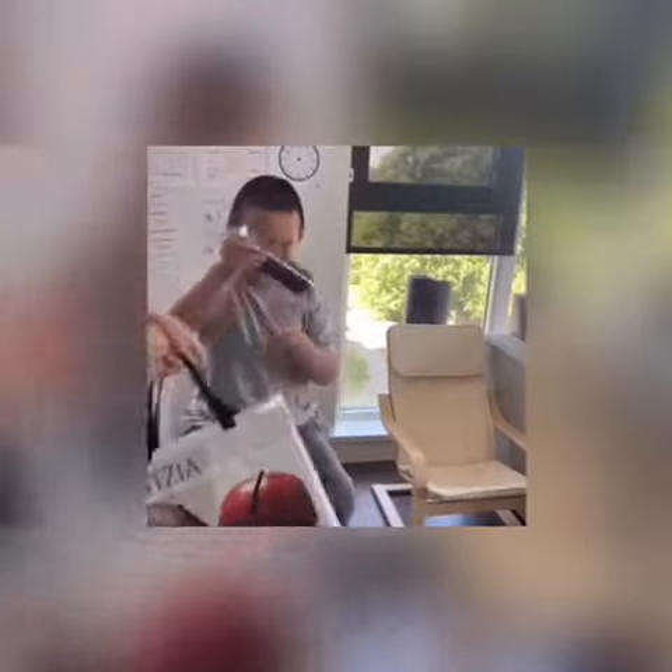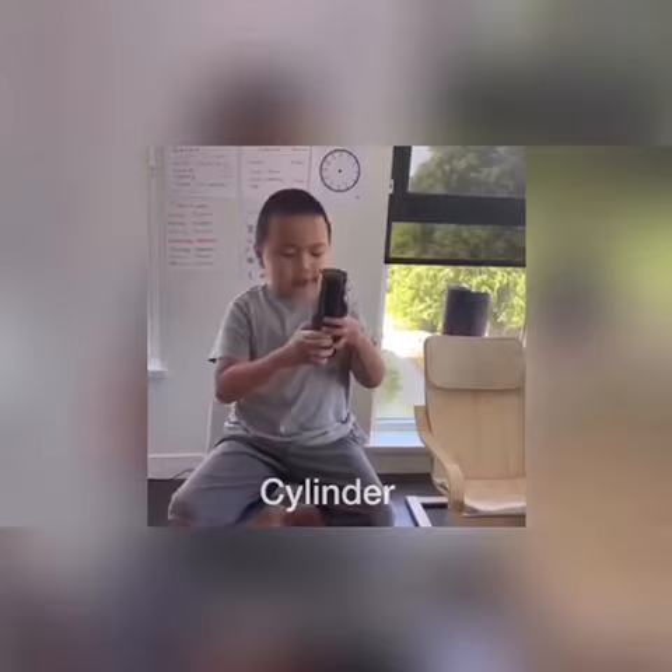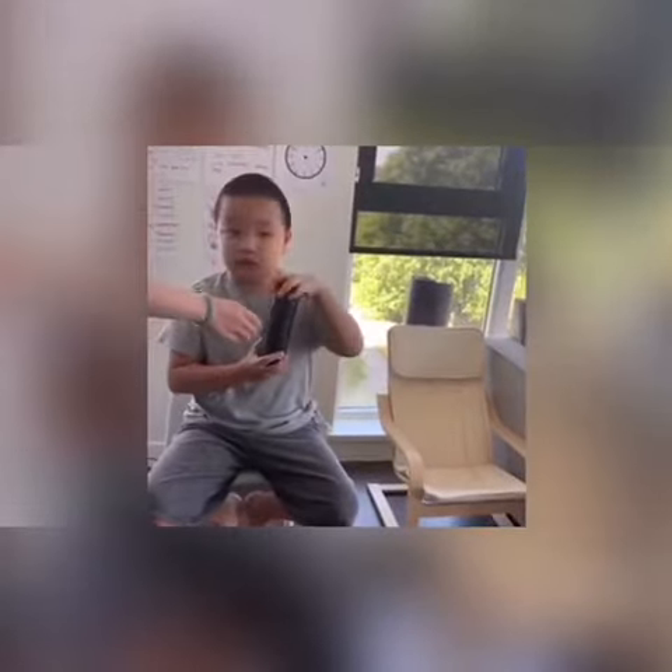Let me ask you, what shape is this one? This is a cylinder, because she can stand and she can roll. So it's called cylinder.